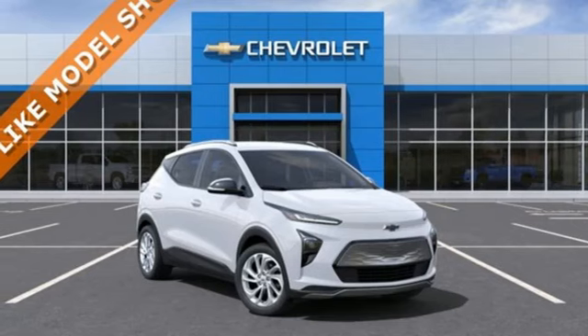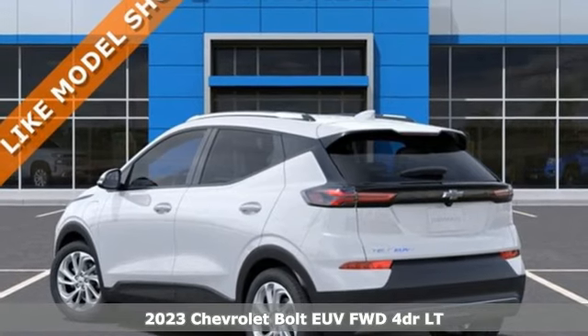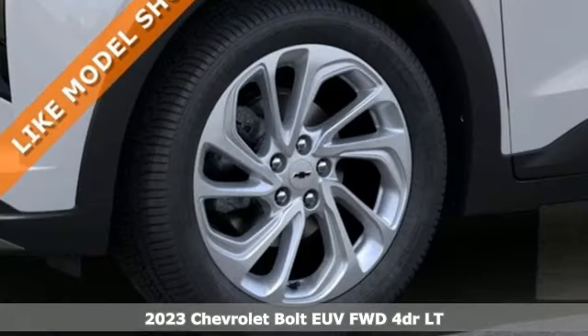It's a new 2023 Chevrolet Bolt EUV. The way you're drawn to this electric vehicle, you could call it a magnetic one.